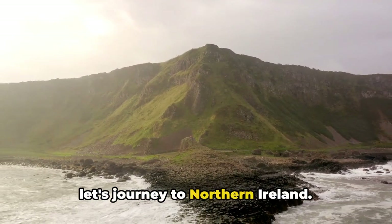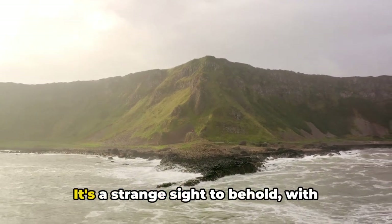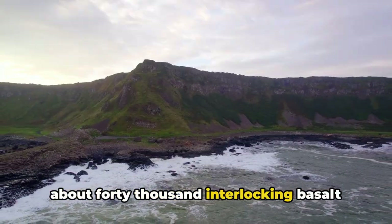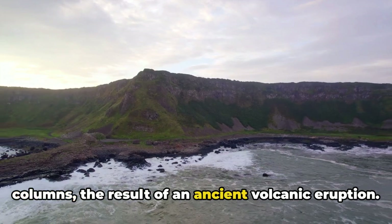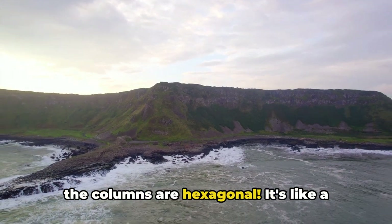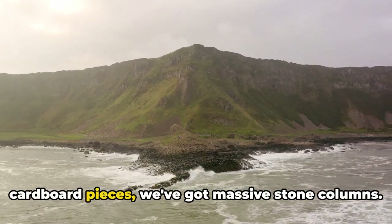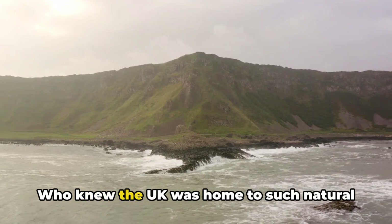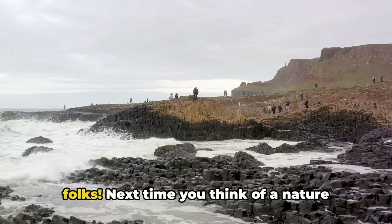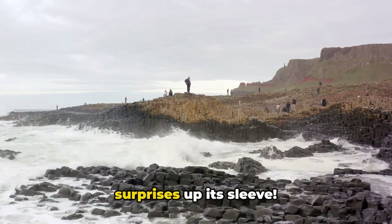Now, let's journey to Northern Ireland. There you'll find the Giant's Causeway, another masterpiece of Mother Nature. It's a strange sight to behold, with about 40,000 interlocking basalt columns, the result of an ancient volcanic eruption. The most fascinating part: nearly all of the columns are hexagonal. It's like a Giant's jigsaw puzzle, but instead of cardboard pieces, we've got massive stone columns. Who knew the UK was home to such natural marvels? It's not just castles and tea, folks. Next time you think of a nature trip, remember, the UK's got quite a few surprises up its sleeve.